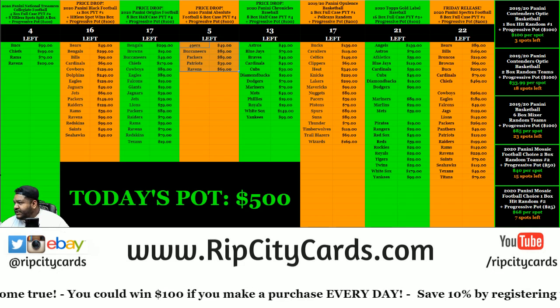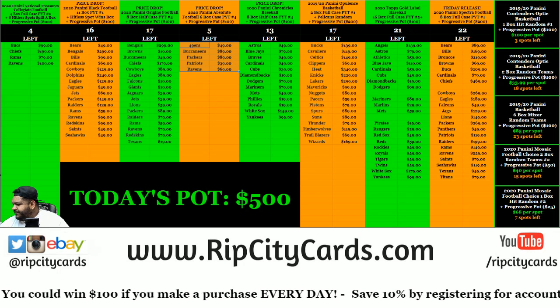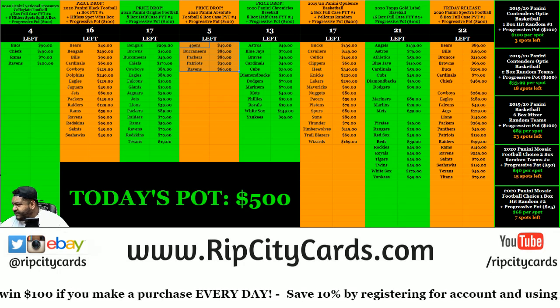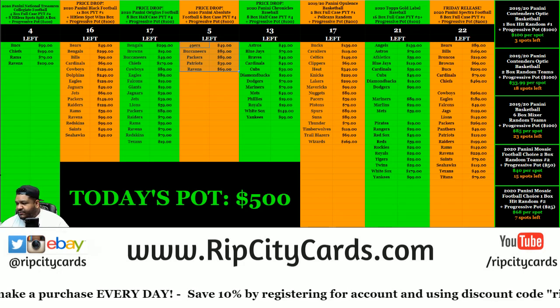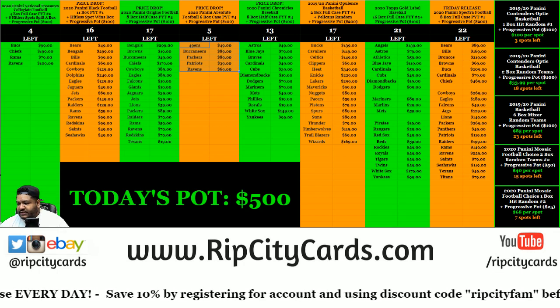We actually have them in the store — we have two-box random teams and we have one-box hit randoms. So I took one of the hit randoms out since my dude bought it out. So let's get to it.